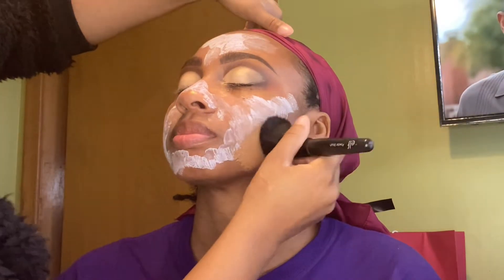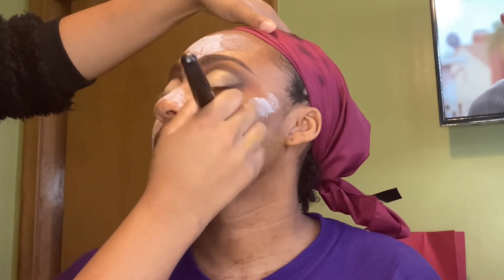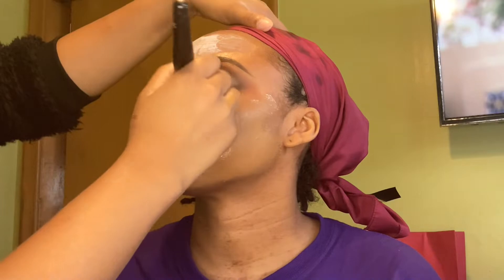My sister isn't a person that wears makeup a lot, so she didn't have her own foundations. I mixed some shades together to get her perfect shade — we're using the Maybelline Fit Me and I mixed shades 335 and 362.